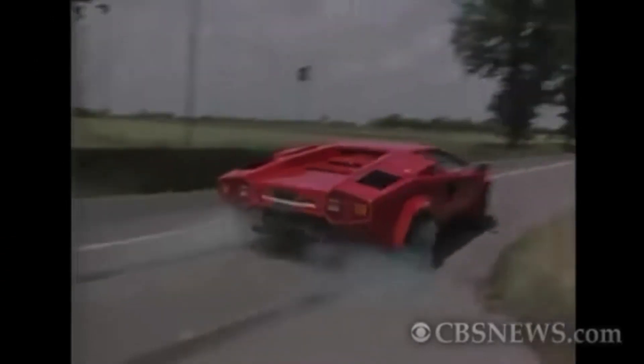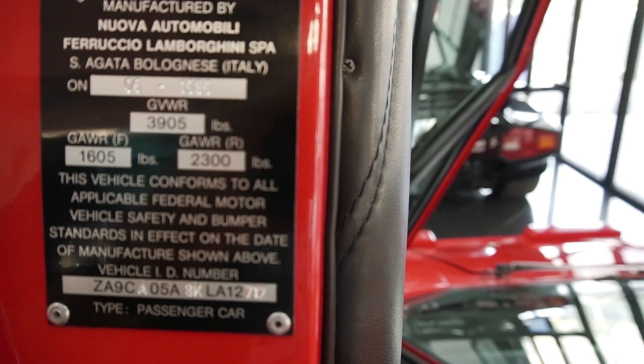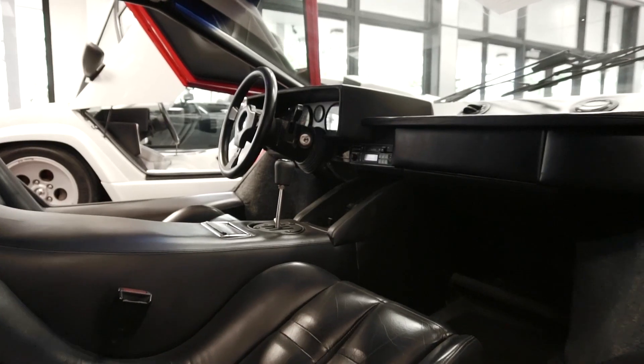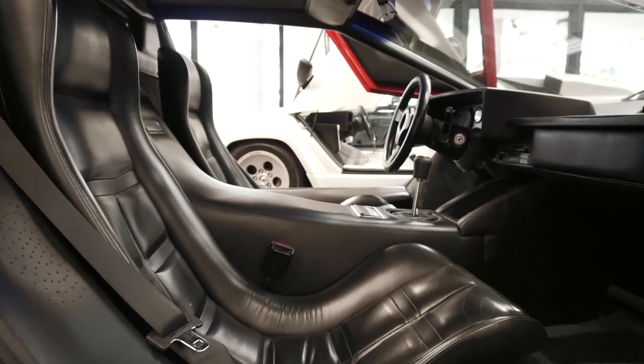The downdraft produces almost 500 horsepower. It has these incredible downdraft carbureted velocity stacks — that's where it gets the name from. For me, it's that famous 60 Minutes TV special that featured Valentino Balboni doing an insane burnout in the Lamborghini Countach downdraft. This was the first, let's face it, 200 mile-per-hour supercar. It was featured in posters and in magazines.